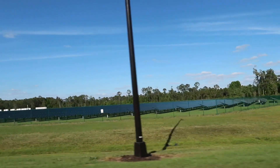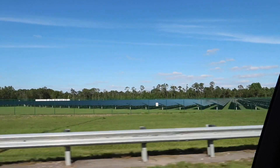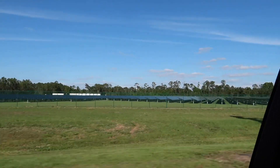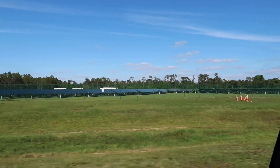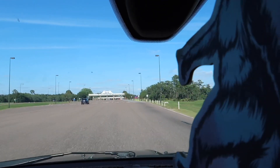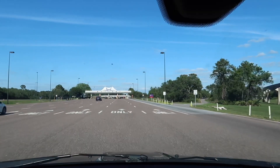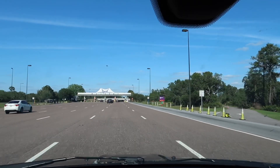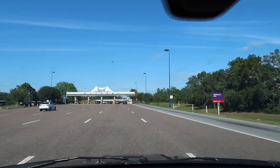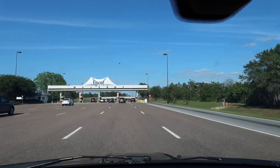You may have heard of Power Pole Mickey. Well, that is Solar Panel Mickey. It is located just on the outskirts of the entrance to Epcot Center. If you look at it from a satellite view, from a bird's eye perspective, you would see a hidden Mickey made of solar panels. I pass that every time I'm heading into Epcot.